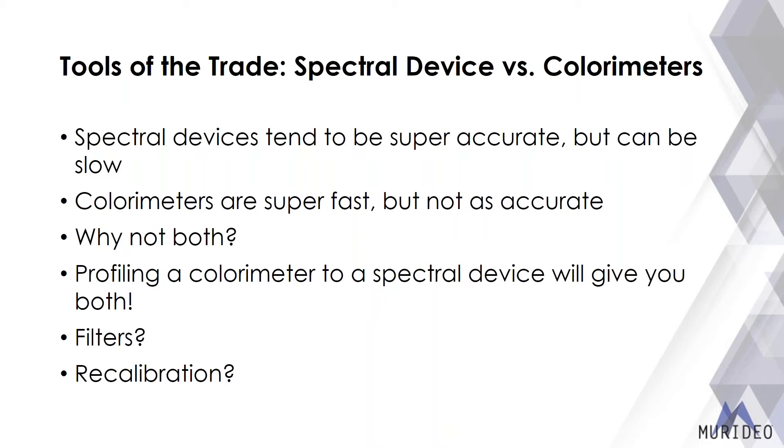Blue filters that come with calibration DVDs or Blu-rays — where you physically hold the filter over your eyes to adjust color and tint — are old tools. They work for CRT displays but not for OLED or LED-backlit LCDs. As for recalibration of your calibration equipment: absolutely do it. Colorimeters especially tend to drift over time, so keeping your gear up to date is just as important as keeping your displays up to date.